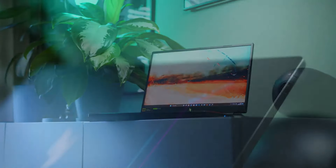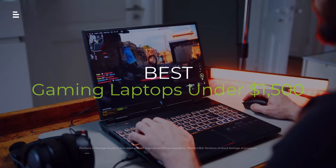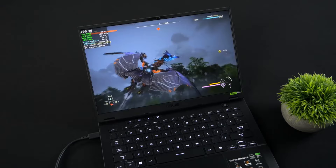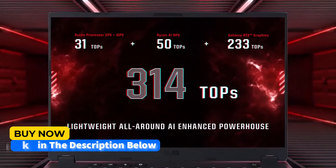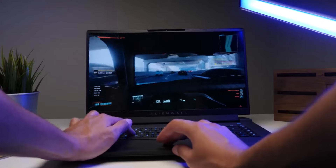Are you looking for a powerful gaming laptop without breaking the bank? We've got you covered. In this video, we're reviewing the best gaming laptops under $1,500. From sleek designs to top-notch performance, we'll help you find the perfect machine to take your gaming to the next level.